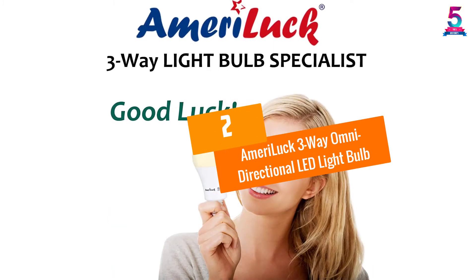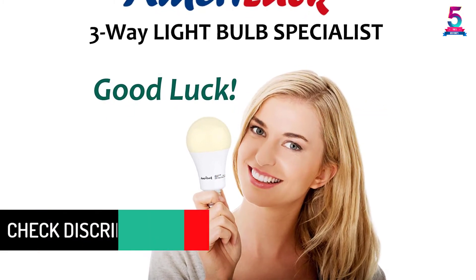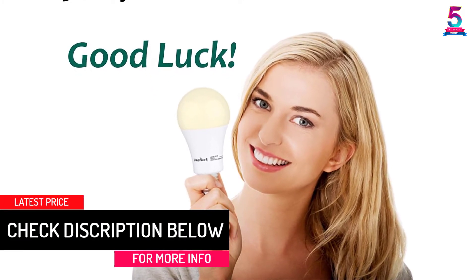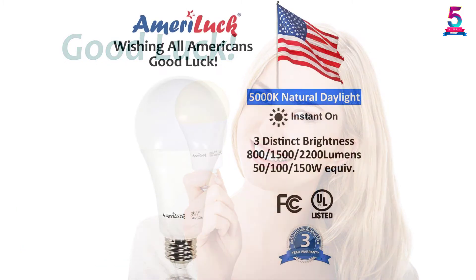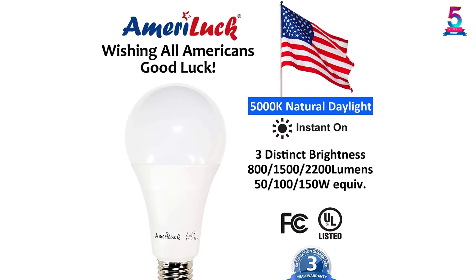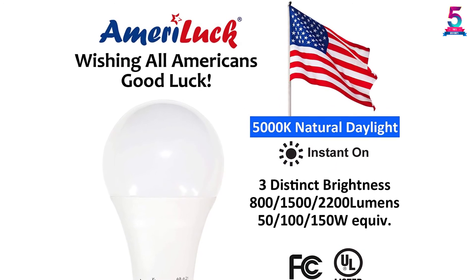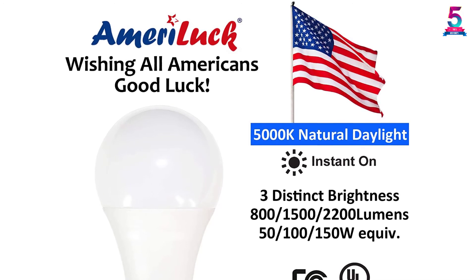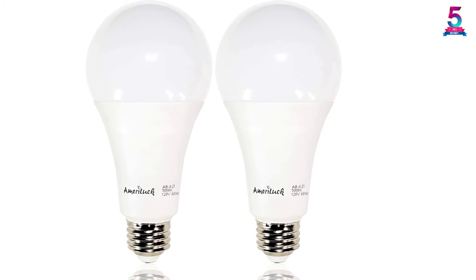At Number 2: Ameriluk 3-Way Omni-Directional LED Light Bulb. If you want to minimize your energy costs, look for the Ameriluk 3-Way LED Light Bulb. This bulb consumes only 20W and illuminates 2200 lumens of LED light, making it the best energy-efficient bulb on the market. These bulbs are an ideal direct replacement for CFL or incandescent 3-way light bulbs, and are omnidirectional with the capability to fit standard E26 medium screw bases.